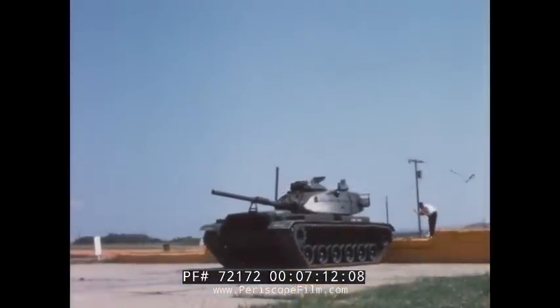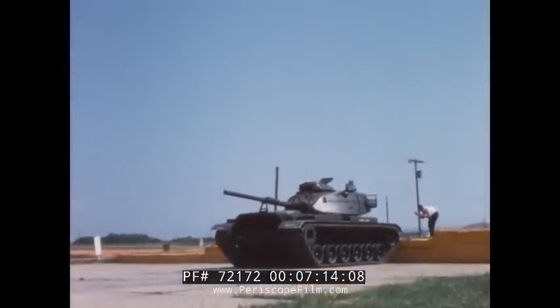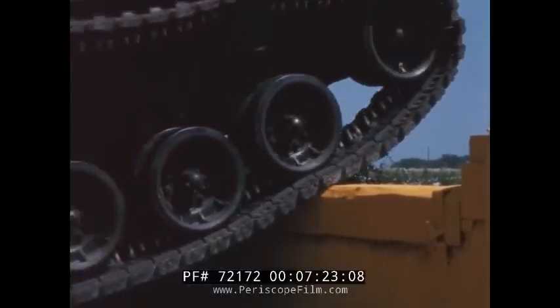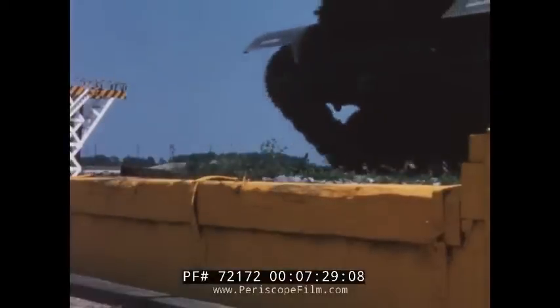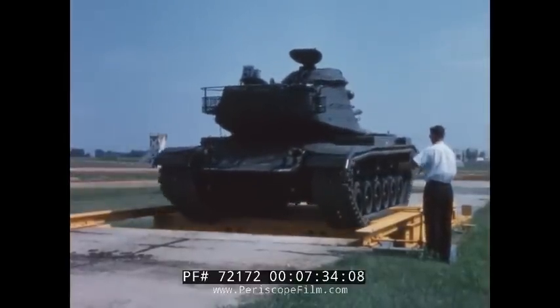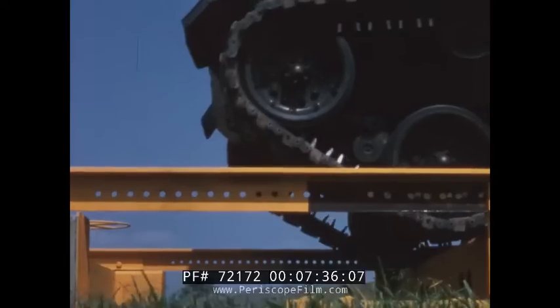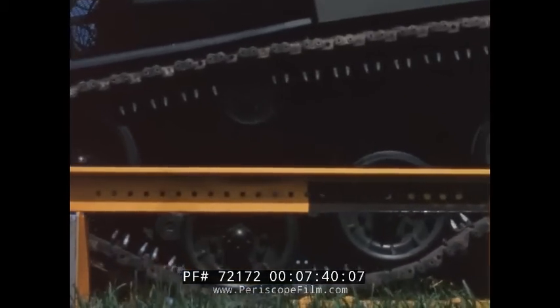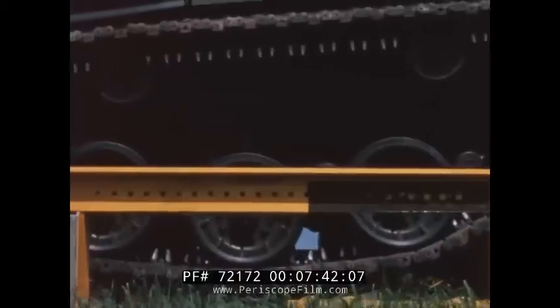The wall climb is another test obstacle. All combat vehicles must be able to climb walls of specified heights. Here the engineer has a practical measurement of the effect of the approach angle, center of gravity, weight distribution, and low speed power. The test engineer is also interested in knowing the length of free span a vehicle can cross. Here again, weight distribution and locations of the center of gravity are influencing factors, together with suspension design.